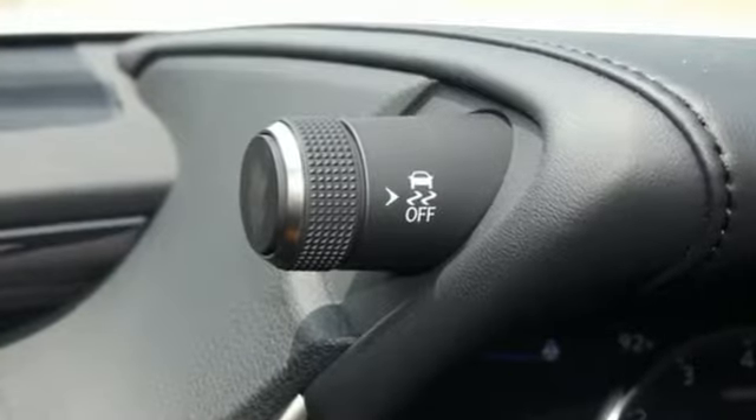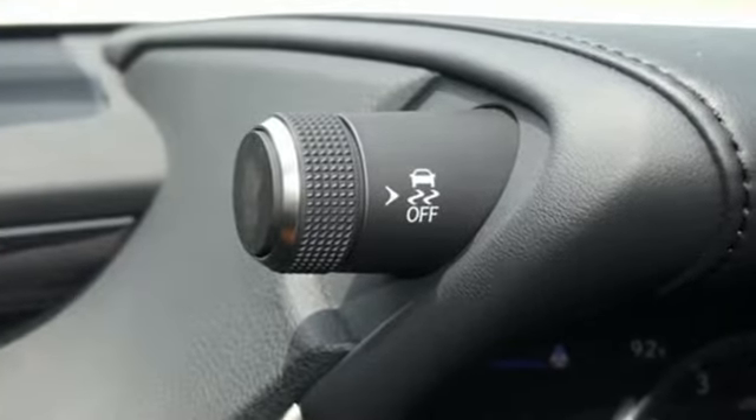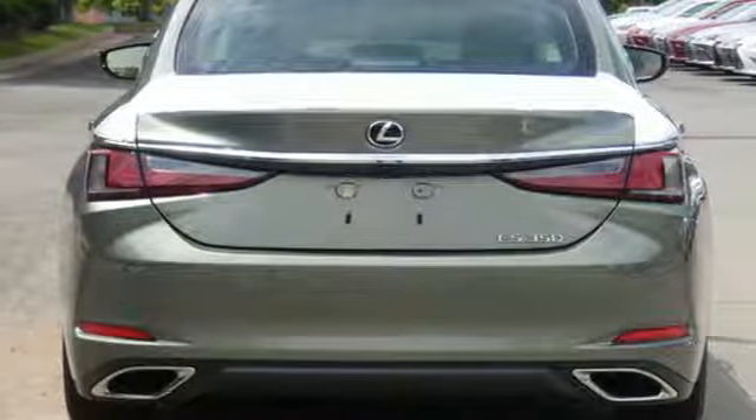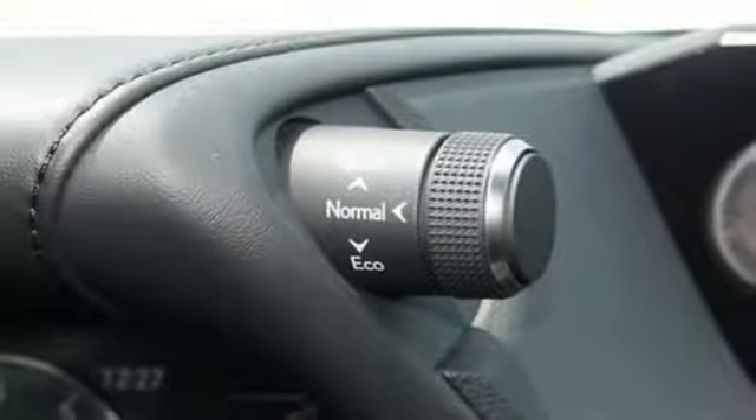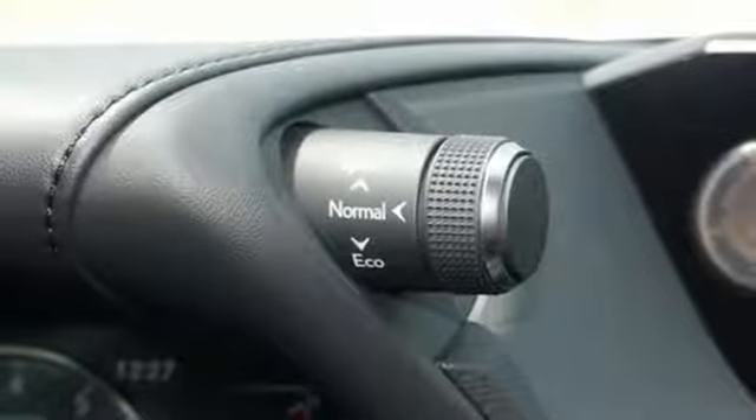And it comes with all the amenities you need: smart device navigation, dual-zone climate control, doors and push-button start proximity key, and hands-free liftgate.